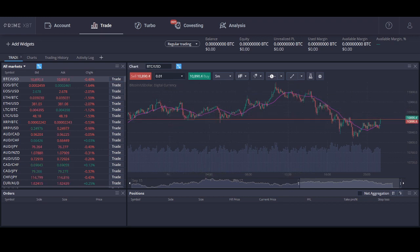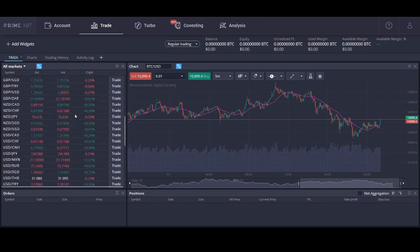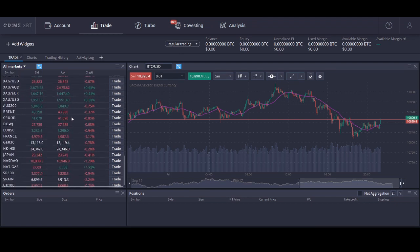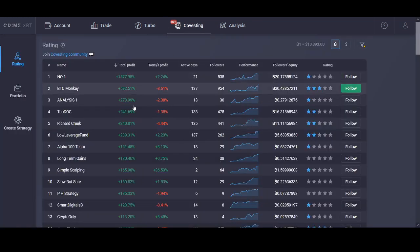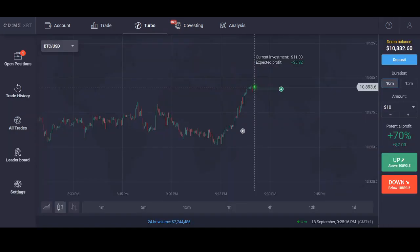PrimeXBT is an award-winning Bitcoin-based margin trading platform. They've got assets including Bitcoin, Ethereum, the major cryptocurrencies, and also Forex indices and stock market. It allows you to trade based on Bitcoin. If you want to try out trading Forex, you can definitely try it out. There's also a 50% deposit offer if you use the code Rockstar — I'll leave the links below. I've been using this exchange lately and trying it out.